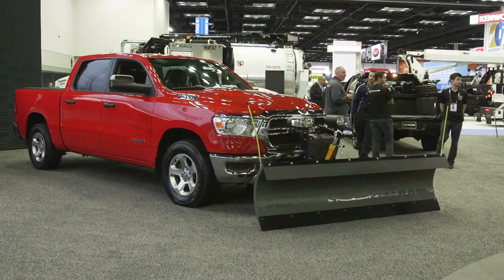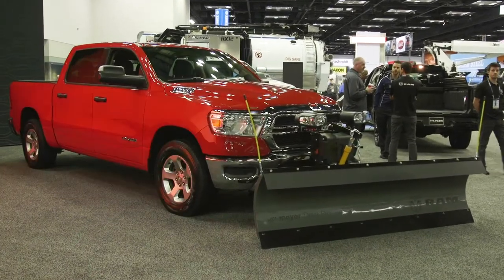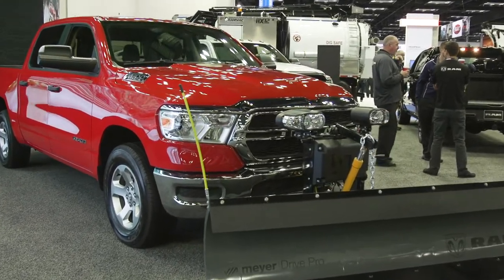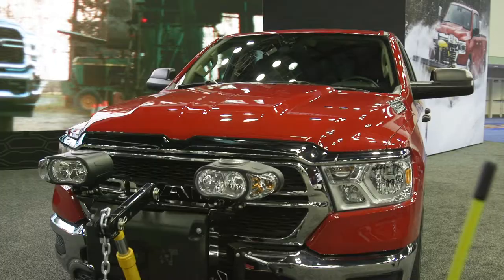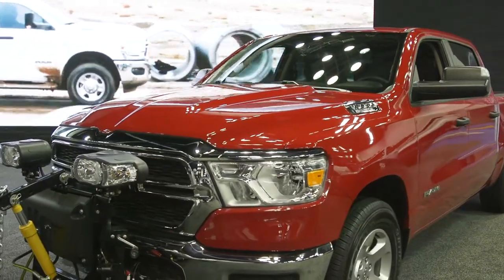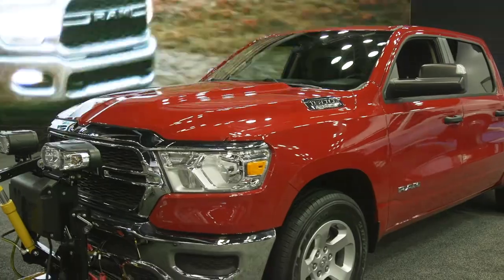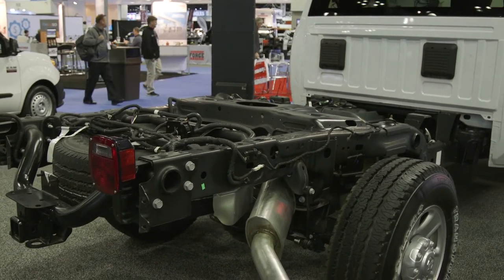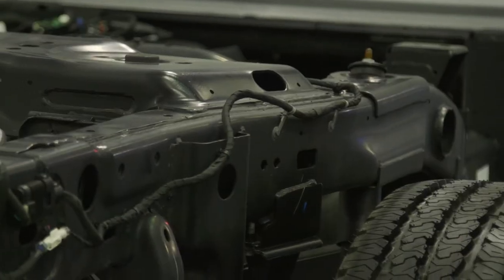We feel that Ram trucks are great plow trucks basically because we're building in the capability from the very beginning, and the capability has to come in two different forms. The first point being the chassis capability — can we carry the plow? Can we stand up to the beating that plow trucks take? We spend a lot of time with our frames and our suspension to make sure that we are plow capable.